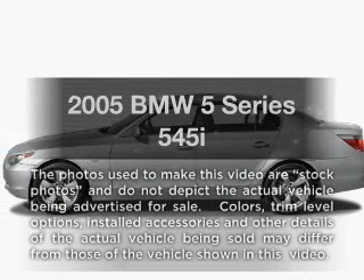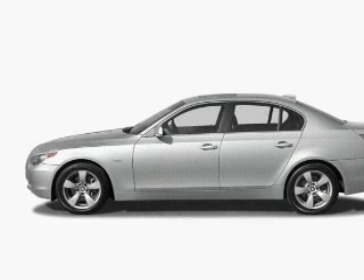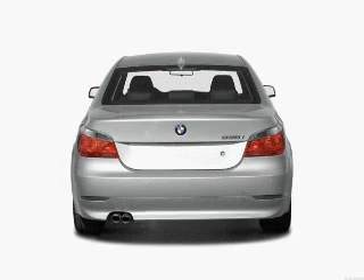Check out this 2005 BMW 5 Series. If you're looking for a first-rate auto, this one could be yours today. With a powerful 8-cylinder engine, the powertrain includes rear wheel drive driven by an automatic transmission.